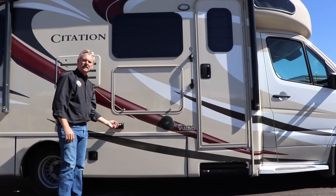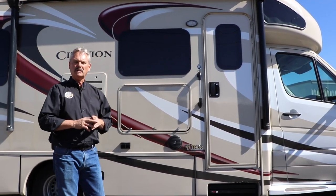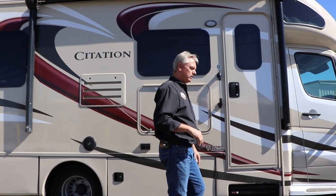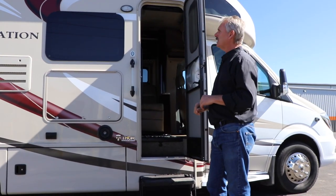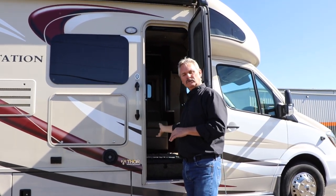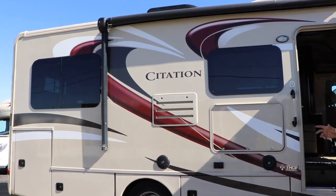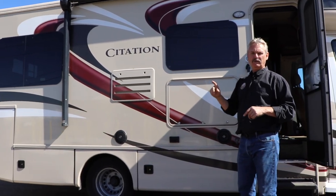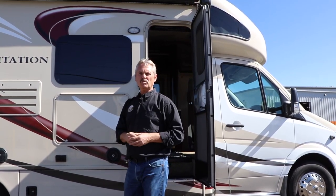Outside, you've got a couple of outlets if you need power for any appliance you want to plug in — those work when you're plugged into electricity or have the generator on. There are a couple of speakers out here as well. This step will come out automatically when you open the door. The awning is up overhead; there's a switch right inside for that. The awning comes out to cover your patio area. If you're going to leave for any reason, do not leave the awning out — a gust of wind can tear that awning right off the side.